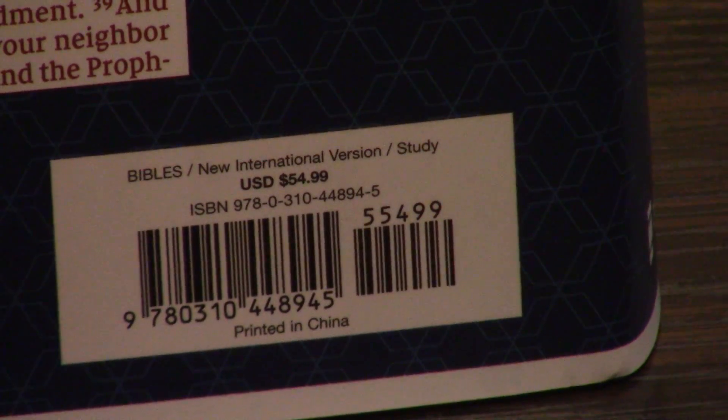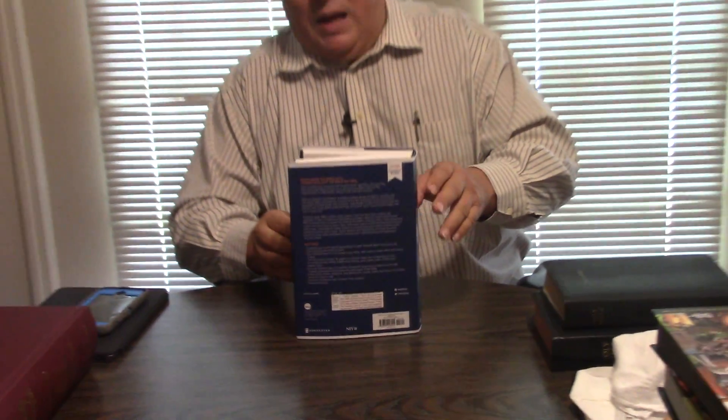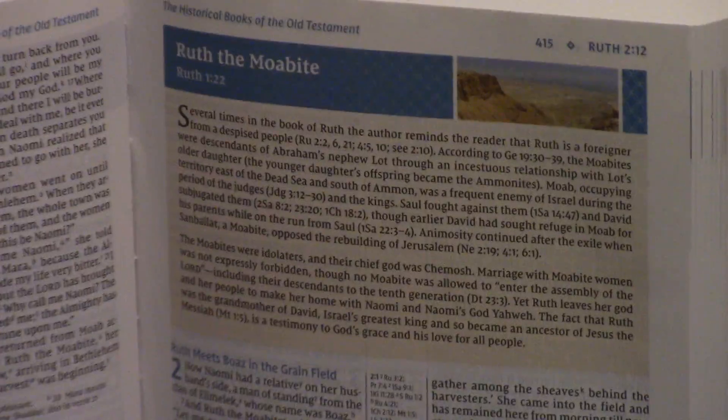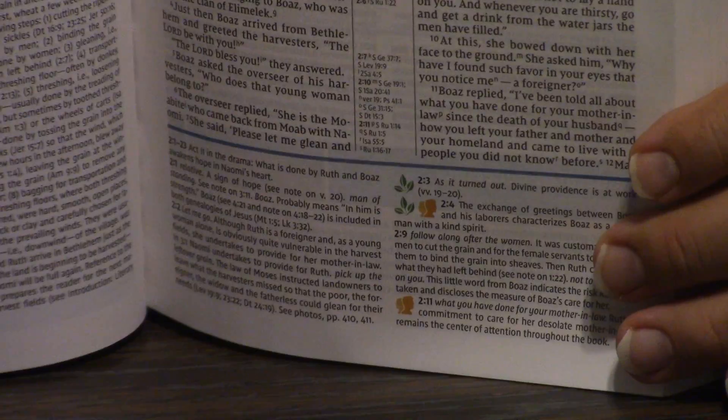I personally have never cared much for the notes, but for years, if you wanted a complete study Bible, this was what you got. I used to suggest they do this in King James — they finally did. The Zondervan King James Study Bible used to be the NIV Study Bible notes put in the King James. I never cared for the notes because I consider them a little liberal — that's just my perspective. You might think they're conservative, and that's totally okay.